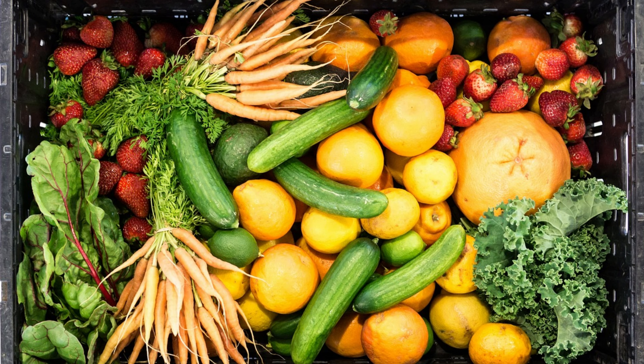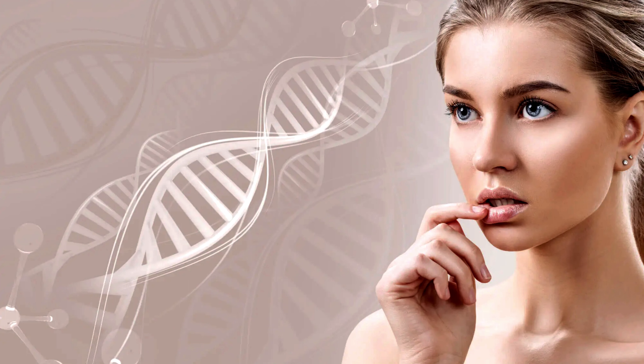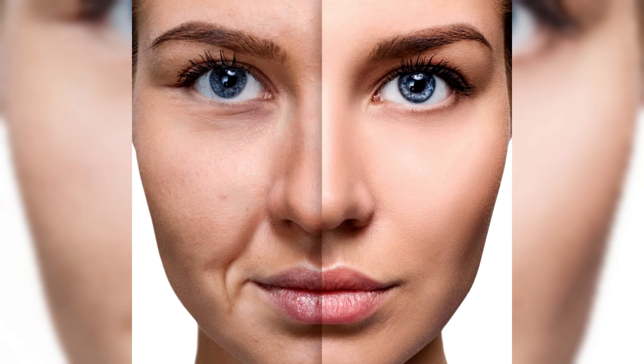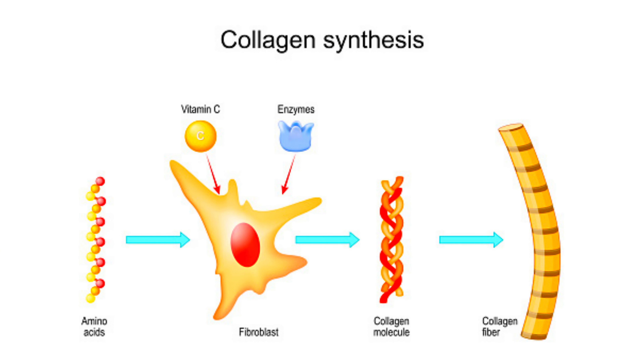Loaded with skin-friendly vitamins, such as vitamin C and A, they aid amino acids in building collagen while enhancing skin health. Antioxidants in leafy greens shield existing collagen from free radical damage. Their dietary fiber aids digestion and nutrient absorption, essential for collagen production. Minerals like manganese support collagen-crafting enzymes.